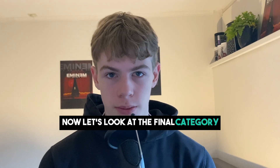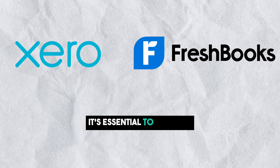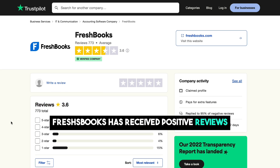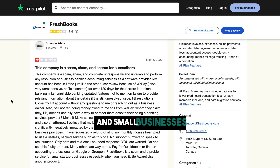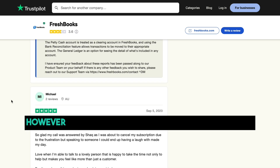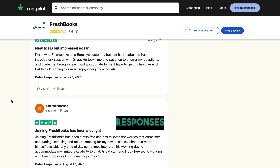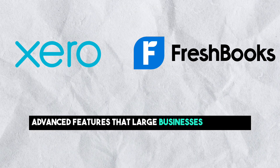Now let's look at the final category: online reviews and potential downsides. It's essential to consider the feedback from users to get a comprehensive view. FreshBooks has received positive reviews for its features, especially in the context of freelancers and small businesses. Users appreciate the simplicity and functionality. However, there are some downsides reported by users, including occasional delays in customer support responses and a lack of certain advanced features that larger businesses might need.